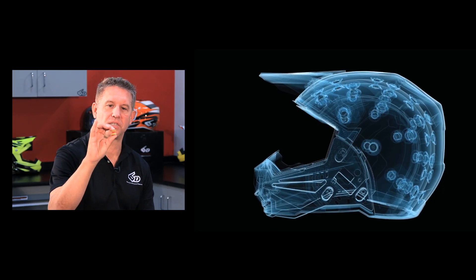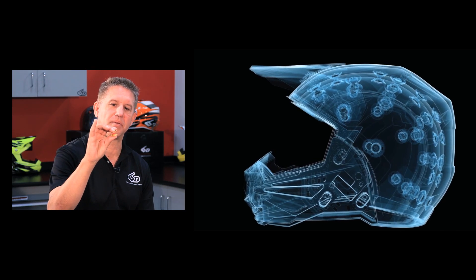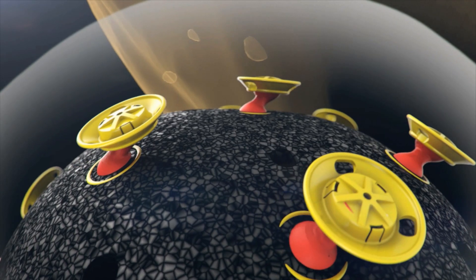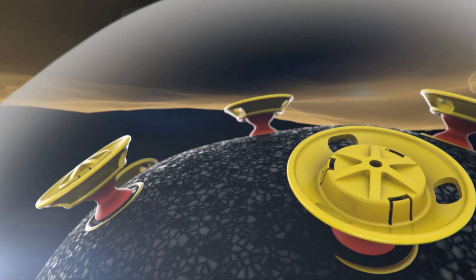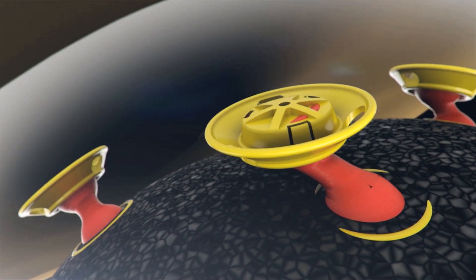This little isolation damper is the heart and soul of our technology. There's an array of 27 of these in the ATR-1, and they have the ability to compress linearly and also shear, allowing the management of energy transfer in the event of an accident.